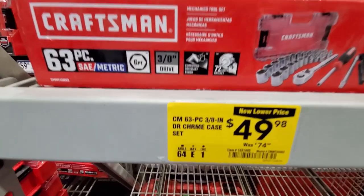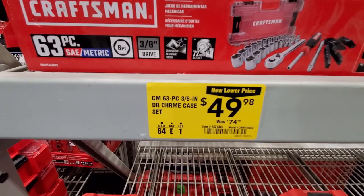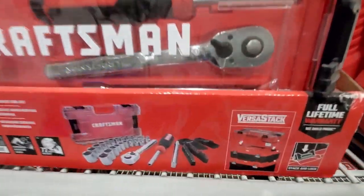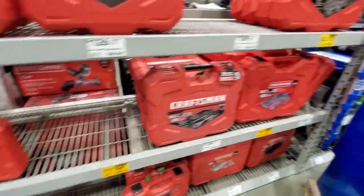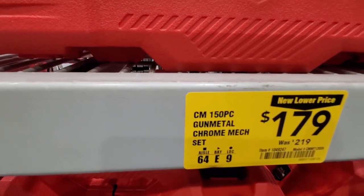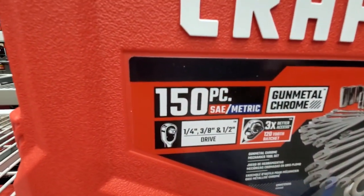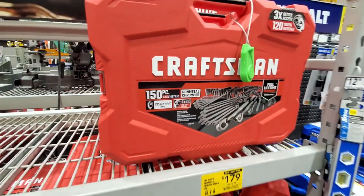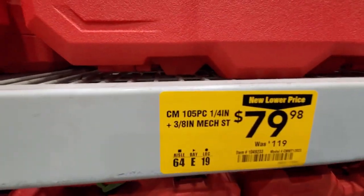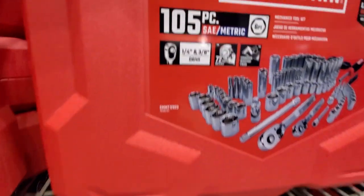They still got their Craftsman tool kits marked down. Got the 63-piece 3/8-inch set, was $74 down to $49 — part of the VersaStack system. They got the 150-piece mechanic set, was $219 down to $179 — includes 1/4-inch, 3/8-inch, and 1/2-inch drive. They got the 105-piece set, was $119 down to $79 — your 1/4-inch and 3/8-inch drive.